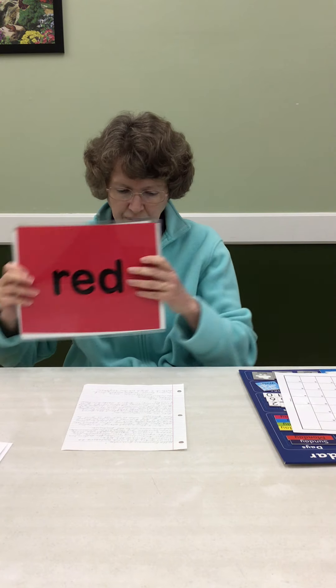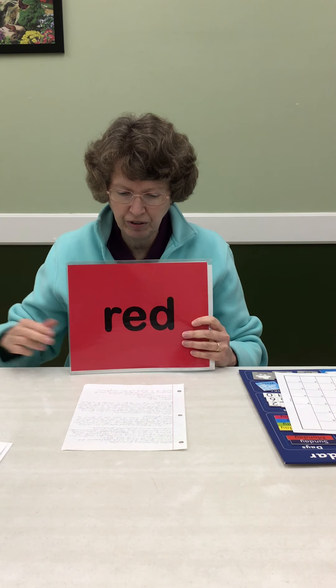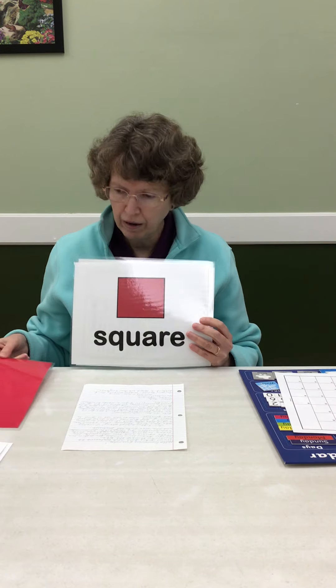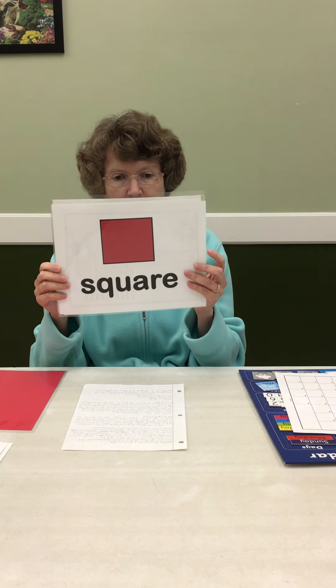Let's do our other things we're learning this month. Our color for September is red — R-E-D. Our shape is the square. All four sides are the same, and all four corners are the same.